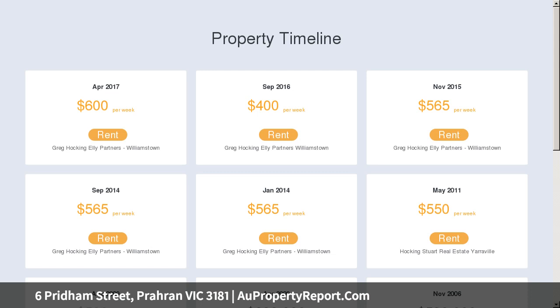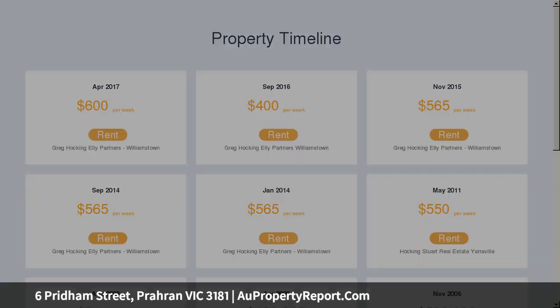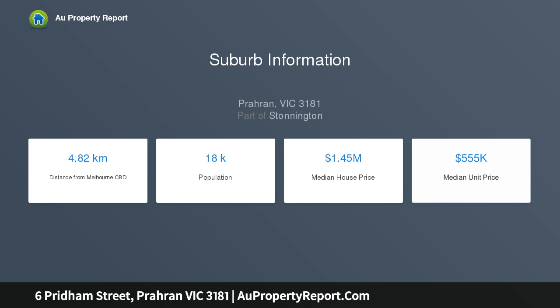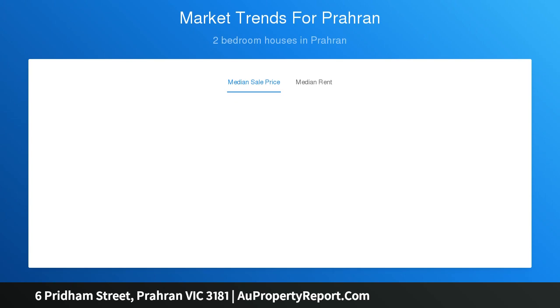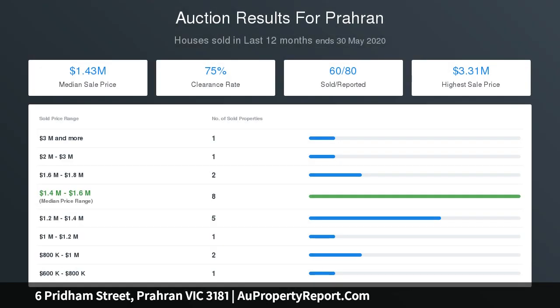Traditional features including Baltic pine floors and high ceilings define the arch hallway. Two gorgeous bedrooms with built-in robes, fireplaces and plantation shutters, and a stylish bathroom en suite with bureau laundry. Conservatory-style windows accentuate the natural light in an inviting open-plan living and dining room with a superbly appointed modern kitchen.